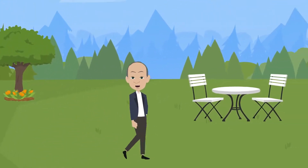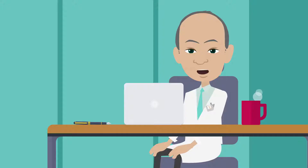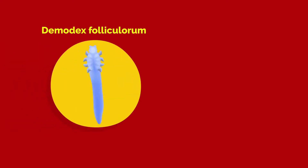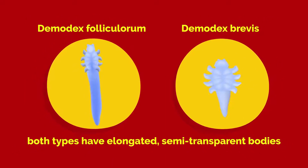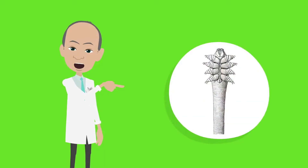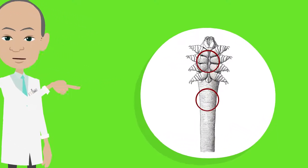Our skin may be likened to a botanical and zoological garden, supporting a diversity of species. There are two different types of Demodex mites that live on the human body: the Demodex follicularum and the Demodex brevis. Follicularum mites are longer, while the brevis is slightly smaller. Both types have elongated, semi-transparent bodies made up of two fused segments, with the first segment having eight legs attached.